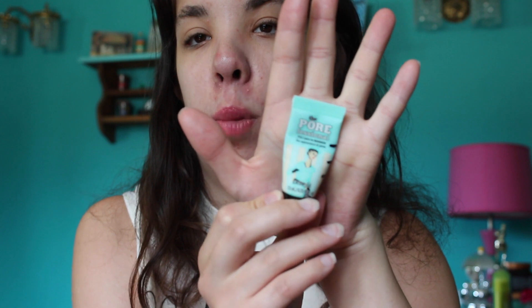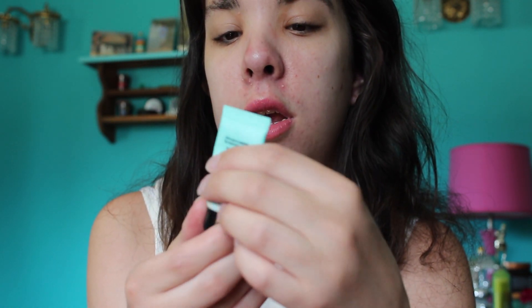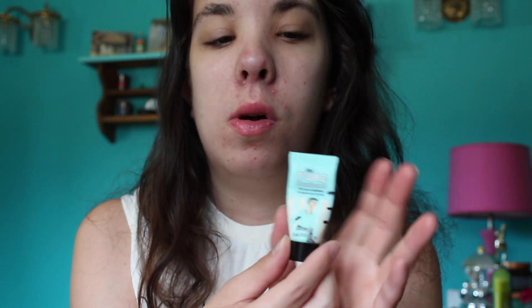I threw 11 items into this project pan and I'm going to call it quits when I finish seven. I forgot to show this in my first update - this is my mini size of the Benefit Porefessional. This is where I started, this was after the first update, and this is where I am now. I've made pretty decent progress and I'm hoping it will be gone in the next update. I really like this face primer but I just went out and bought a full size, so I want to get through this one first.